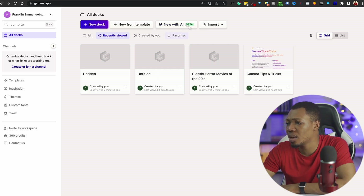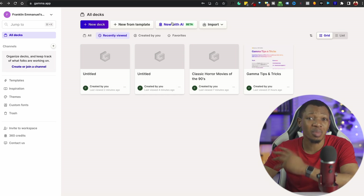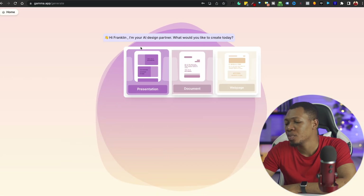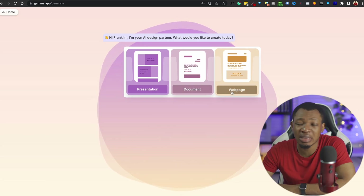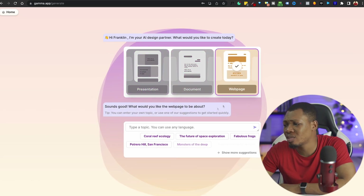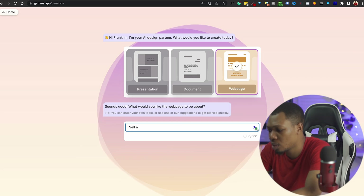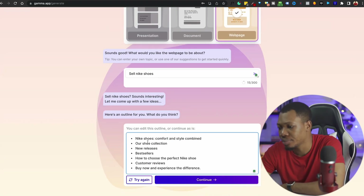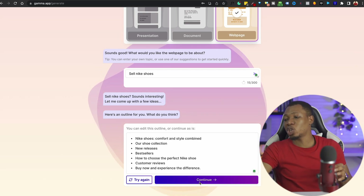Once I'm in here, I want AI to do the work for me. I don't want to think, I don't want to stress myself, I don't want to do virtually anything. I'm going to click on New with AI. It says: 'I am your AI design partner — what would you like to create?' So let's say we are creating a web page to sell some Nike shoes. I'll type in 'sell Nike shoes' and it comes up with a few ideas and an outline of what to expect.